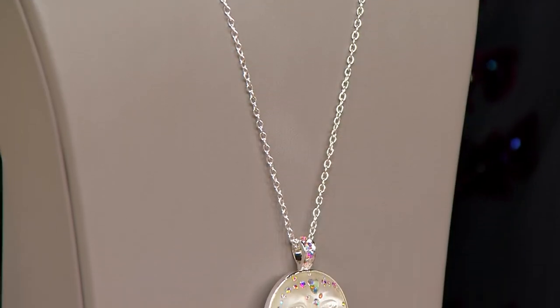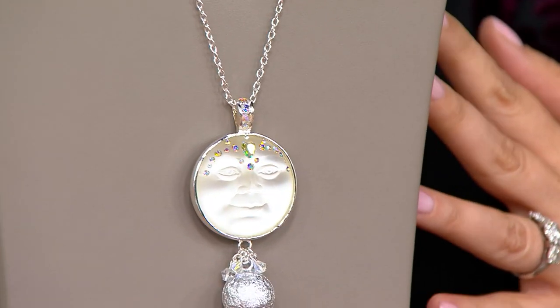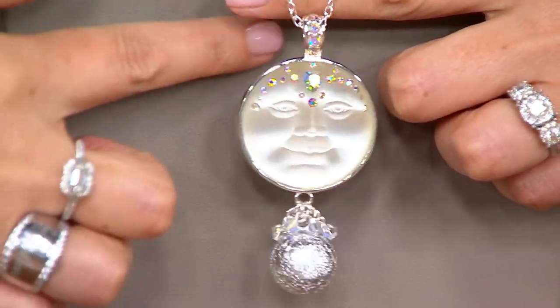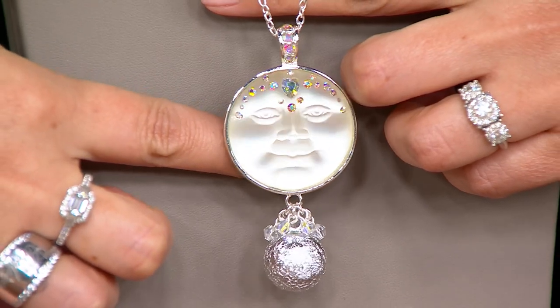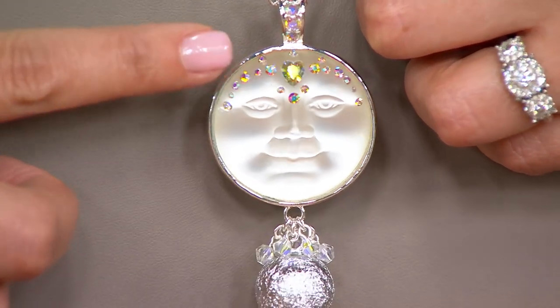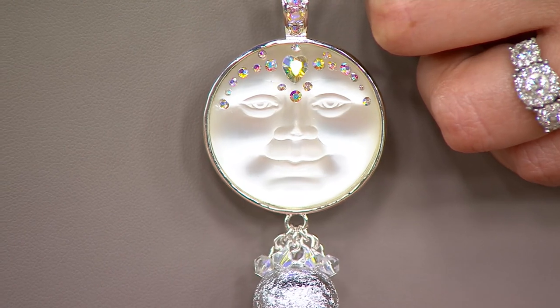What we wear affects the way we feel, and that's why I love Kirk's Folly — because everything makes you feel good. Everything has a beautiful story and it brings that magic and whimsy to your everyday life. Here's a beautiful close-up of the silver tone with those gorgeous sparkles on the sea view moon. The details are just so beautiful.